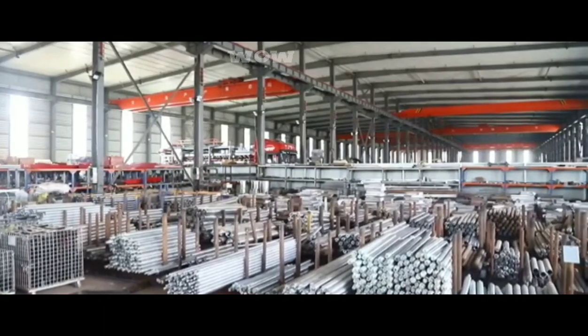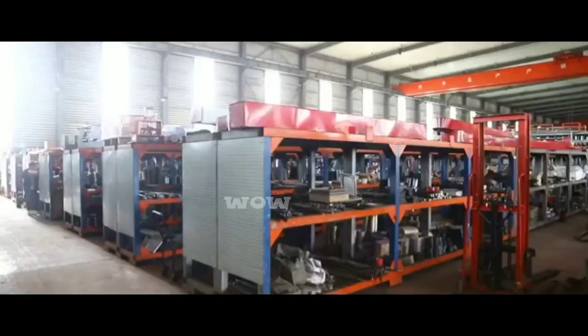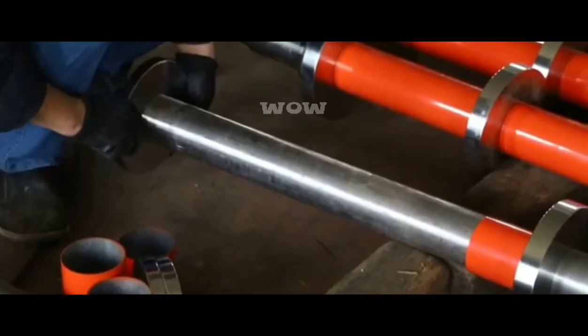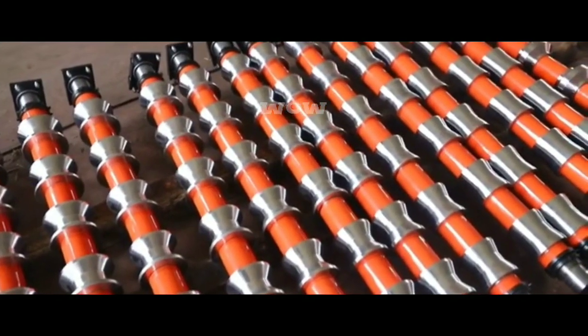Our company, Changzhou Wow Roll Forming Machine Company Limited, focuses on the research and development of cold roll forming machines. Let our machinery help you to process products for a large range of applications and great profits.